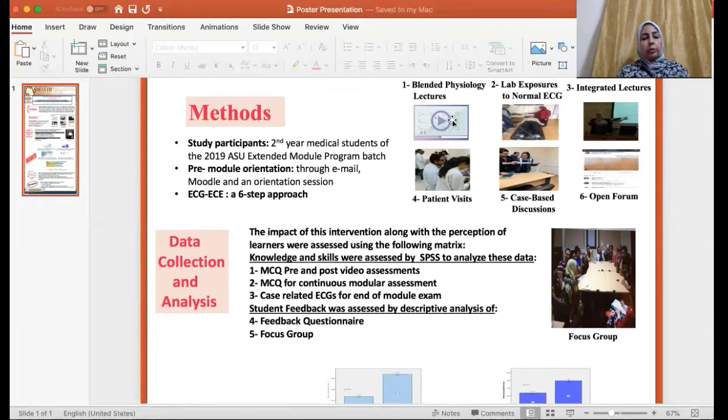Before each group of lectures, students watched related videos, and before and after watching these videos, students answered similar MCQs related to the subject of the videos. The second step was a hands-on lab exposure for recording and interpretation of ECG. The third step was delivery of integrated lectures with cardiology staff members, during which ECG was tackled from the clinical point of view.